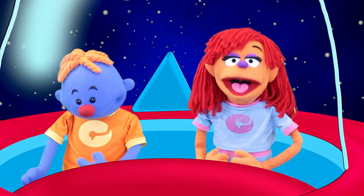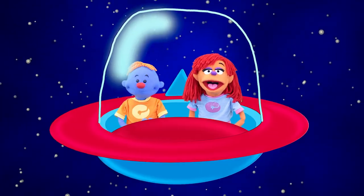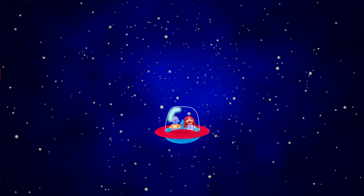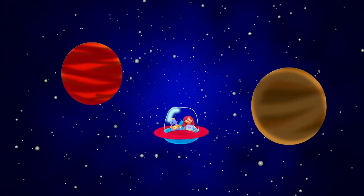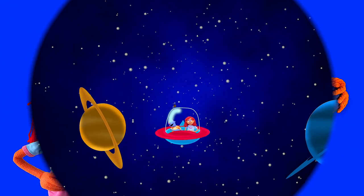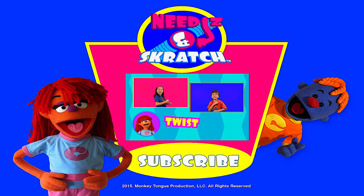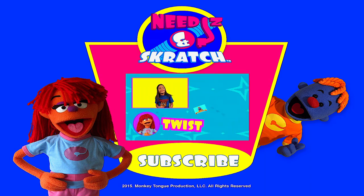That was so much fun guys! I love learning about what's in our solar system! Let's take a rocket ship and fly to the star! Hope you had fun! See you later! We'll see you later!